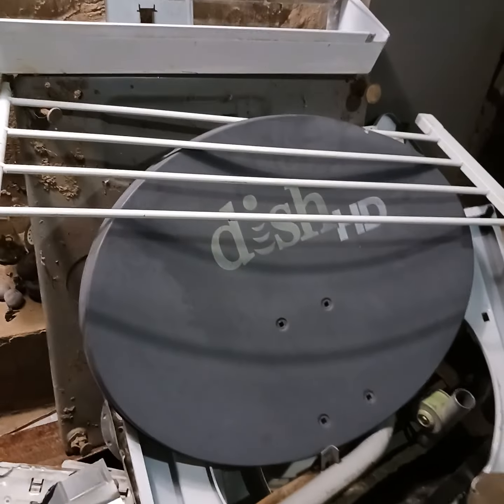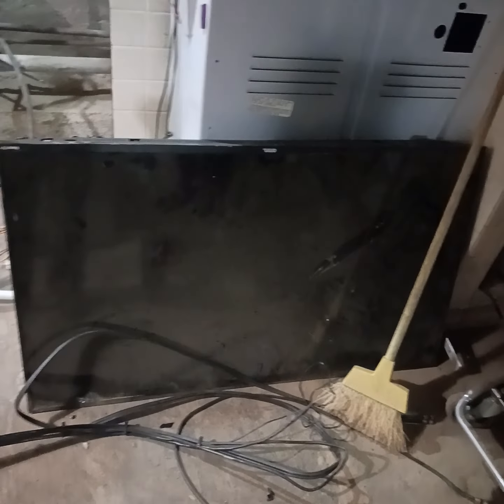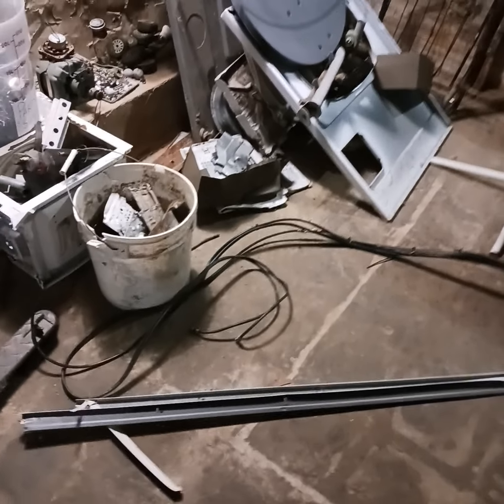There it is — there's the washing machine, or should I say dryer, and what's left of a satellite TV, and some other items that I've got down here. Yes, I still have to take the TV apart. Who's got time?